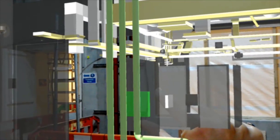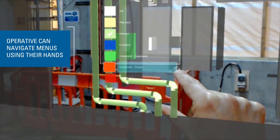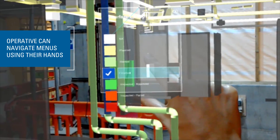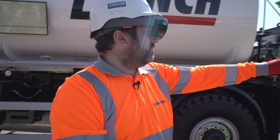We're also using it as a visual guide for utilities. Where we've put in extra BT and Virgin Media and motorway comms — the cables and the ducting — we're able to add that model onto the HoloLens and actually see out on site exactly where they are.